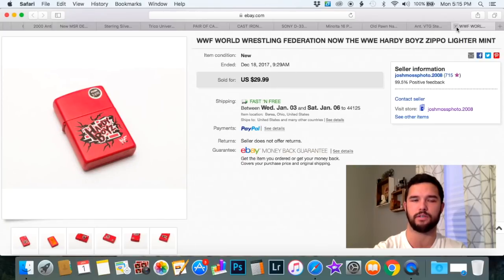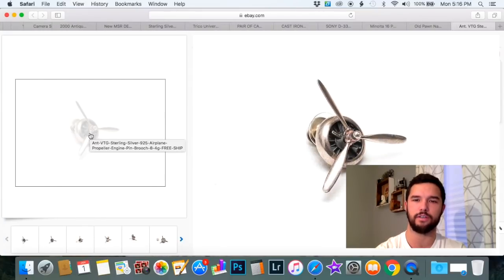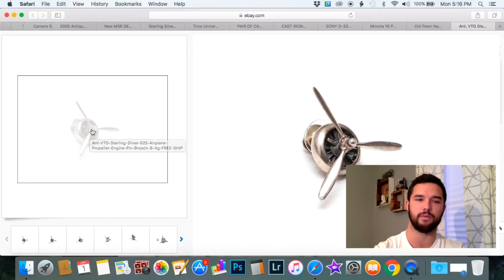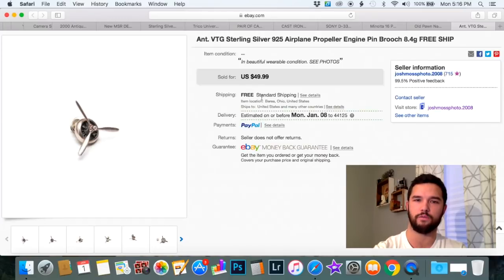Here's a great little item. I've learned over the years that sterling silver with movable pieces sells extremely well — like this propeller that spins. It isn't signed, just marked 925, and it's not that old, but it sold for $49.99. Keep your eye out for movable parts made out of sterling silver.